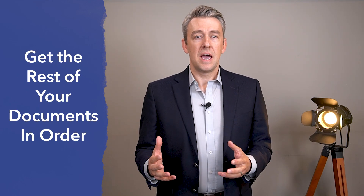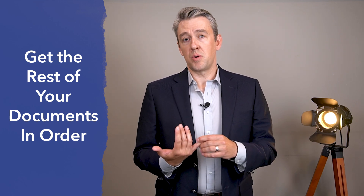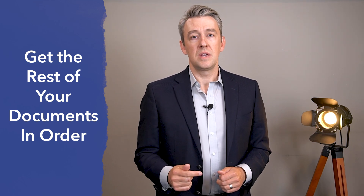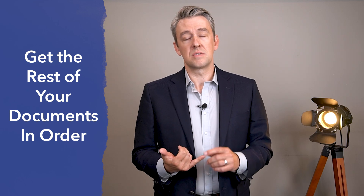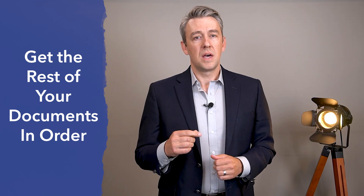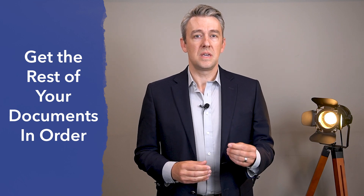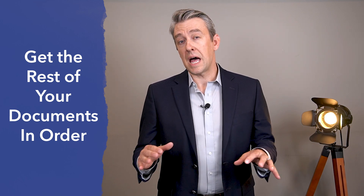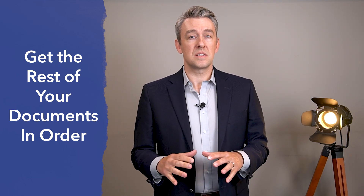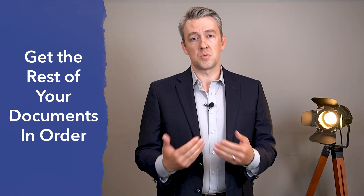While all that's happening, your agent or myself will be packaging up your purchase agreement and sending it over to both the lender and the title company. Once the lender has that, they're going to reach out to you to confirm your intent to proceed and get you your initial loan disclosures and other loan documents. They may also require some additional verification forms. The title company will be confirming your personal information as well. You really want to stay on top of the loan and title items because those are going to keep your transaction moving along smoothly.